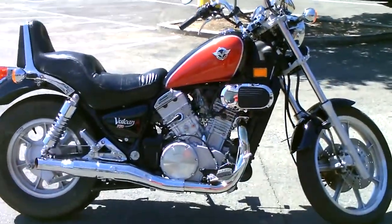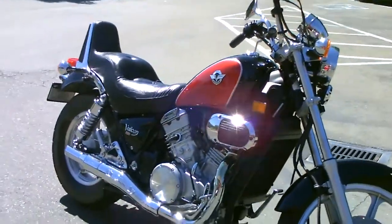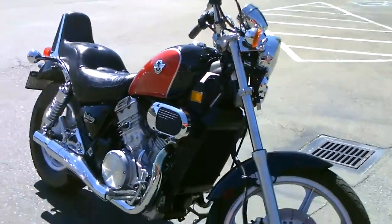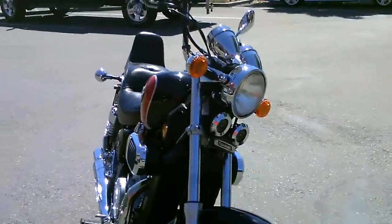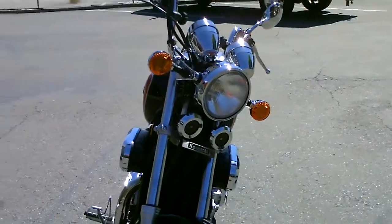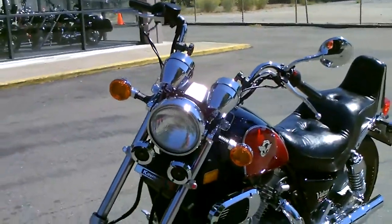It's got liquid cooling for long engine life and it's also got the twin spark cylinder heads for efficient fuel burning. This is a stock bike, very clean and super low mileage, only 1,593 miles on this 2006 Vulcan.